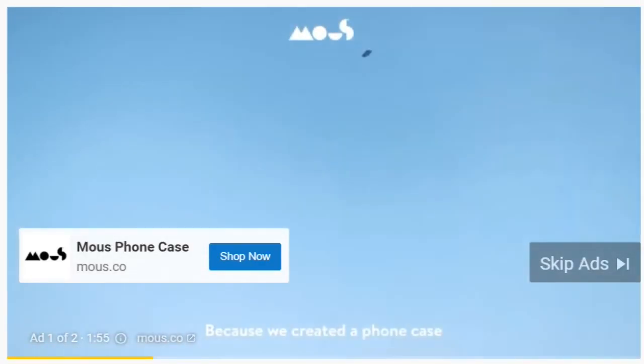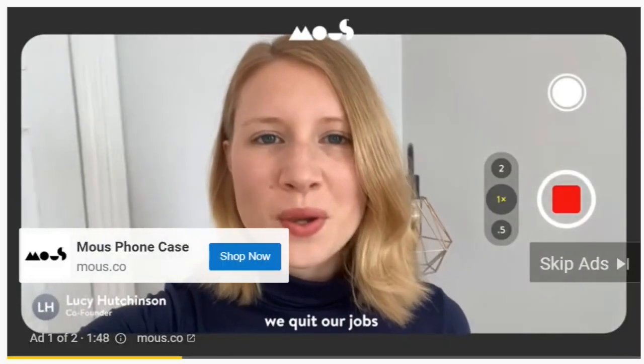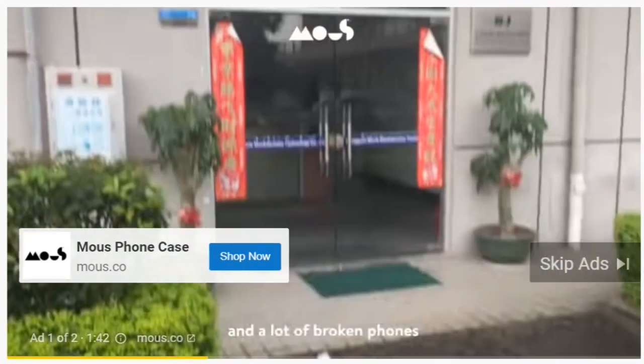Because we created a phone case that can do this. Is this real? So six years ago, we quit our jobs and set out on our mission to make the world's best phone cases.